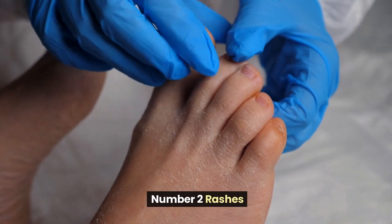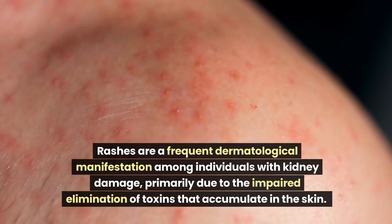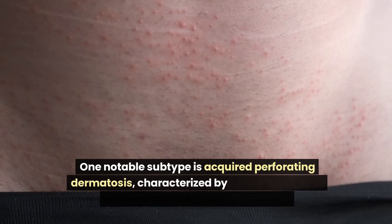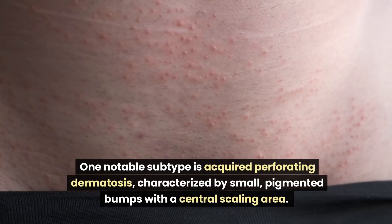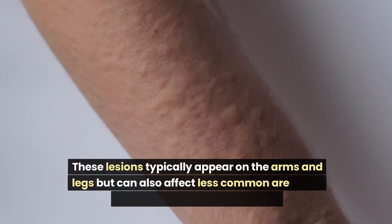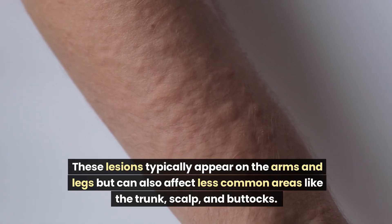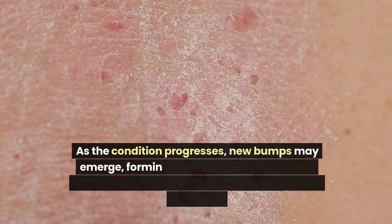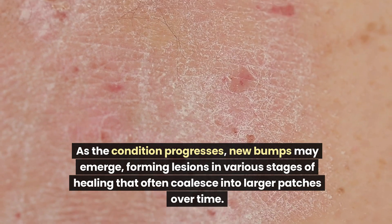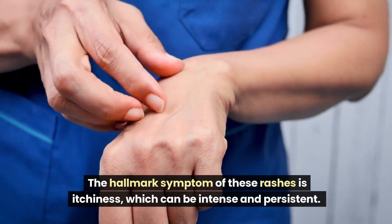Number 2: Rashes. Rashes are a frequent dermatological manifestation among individuals with kidney damage, primarily due to the impaired elimination of toxins that accumulate in the skin. One notable subtype is acquired perforating dermatosis, characterized by small, pigmented bumps with a central scaling area. These lesions typically appear on the arms and legs but can also affect less common areas like the trunk, scalp, and buttocks. The hallmark symptom of these rashes is itchiness, which can be intense and persistent.